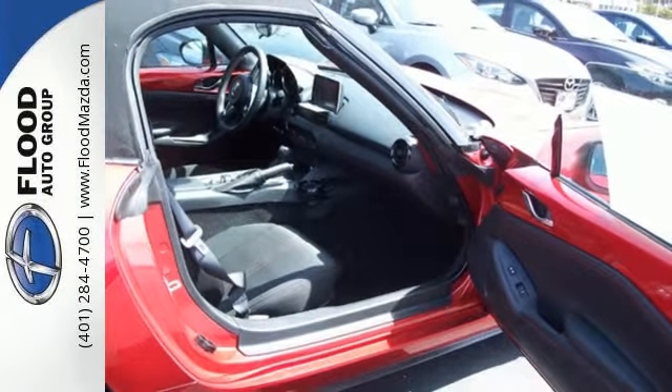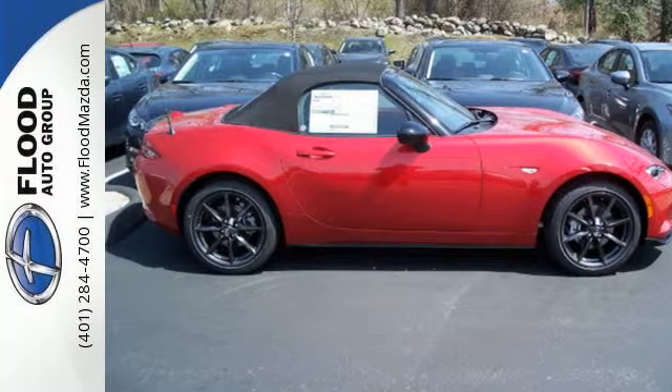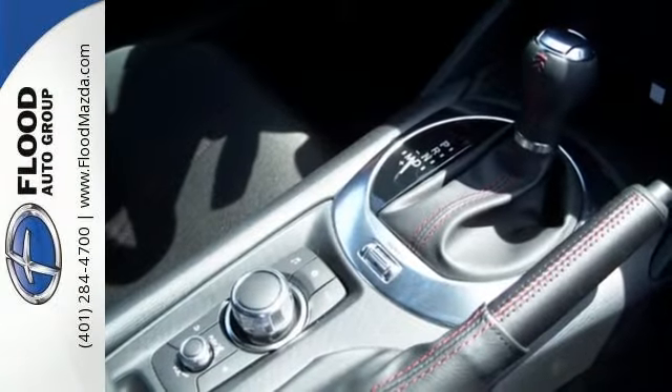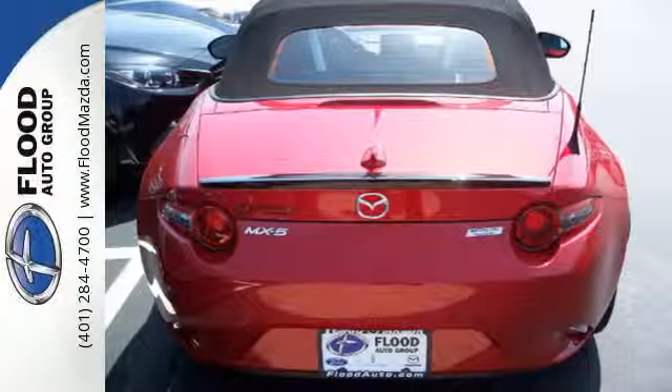Press play on your favorite soundtrack using an auxiliary audio input and USB audio input. You'll also get the convenience of Bluetooth. The tight muscular curves of this convertible are complemented by LED headlights and dual exhaust.